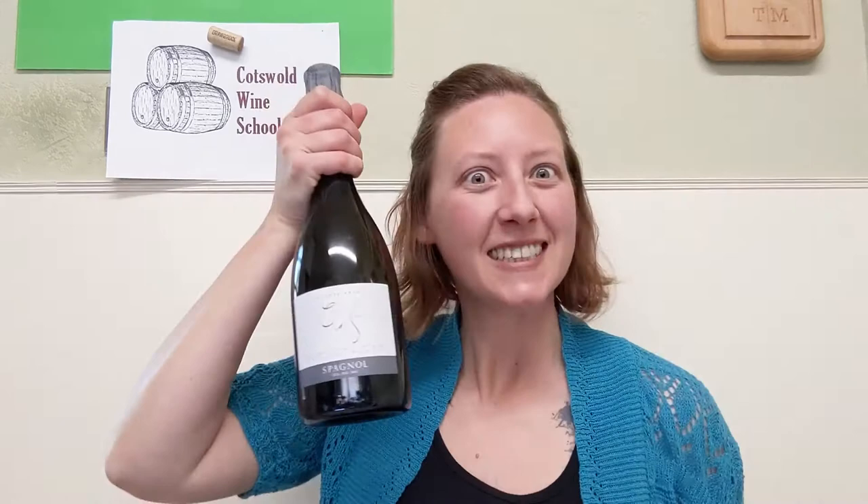Hello everyone, and welcome to the Cotswold Wine School's Tuesday Tip. Summer is practically here, and what better way to celebrate than with Prosecco?